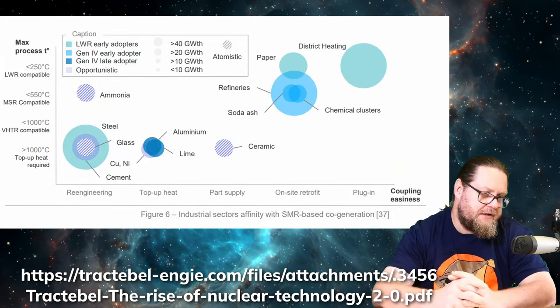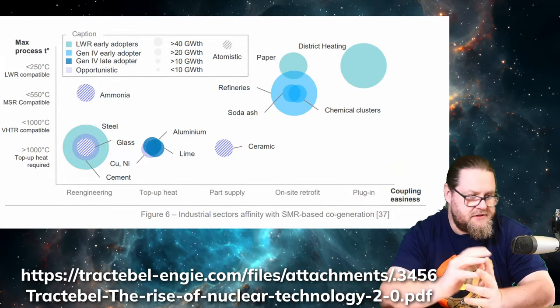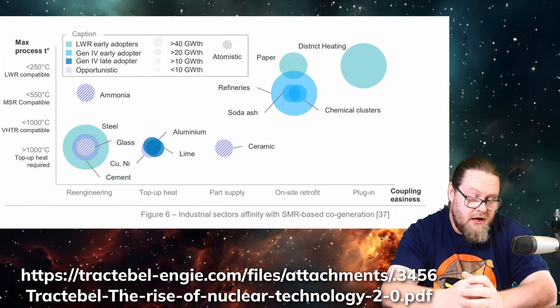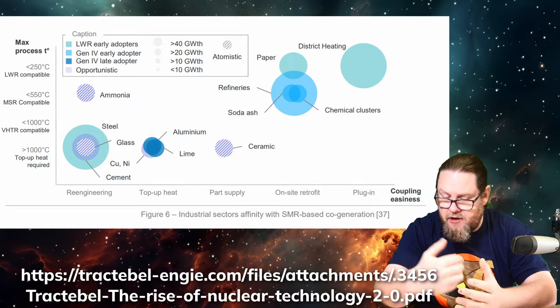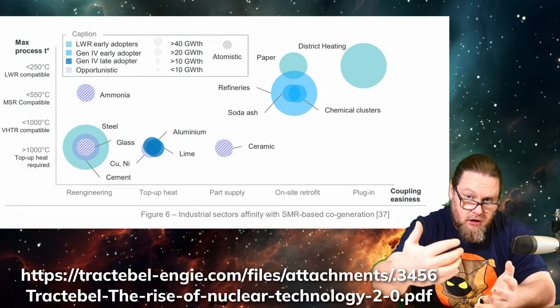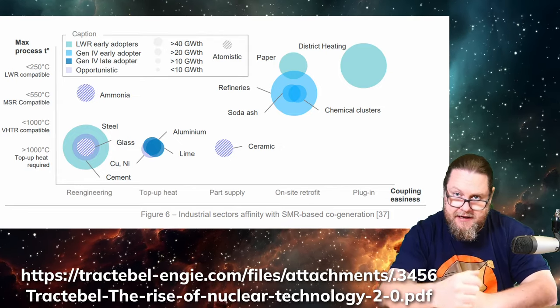Tractebel also shows that there are still some other processes — steel, glass, cement making, and ceramics — for which we need even higher heat, top-up heat, or perhaps an even hotter nuclear reactor that can provide that heat.